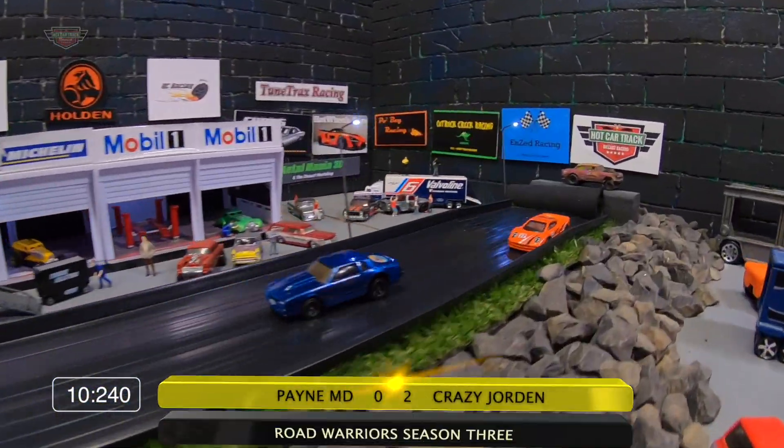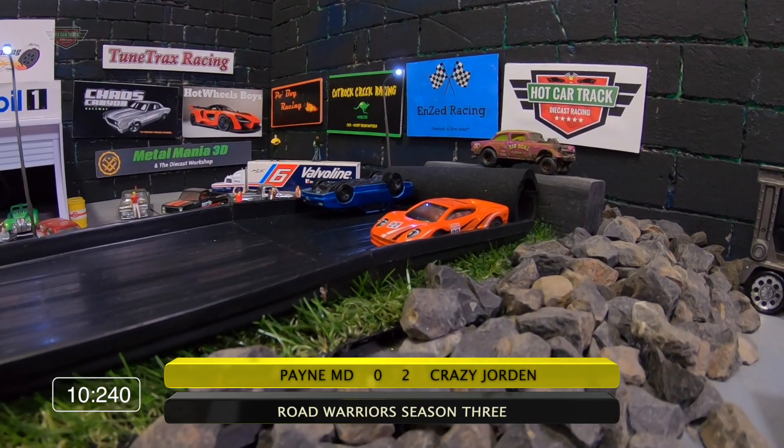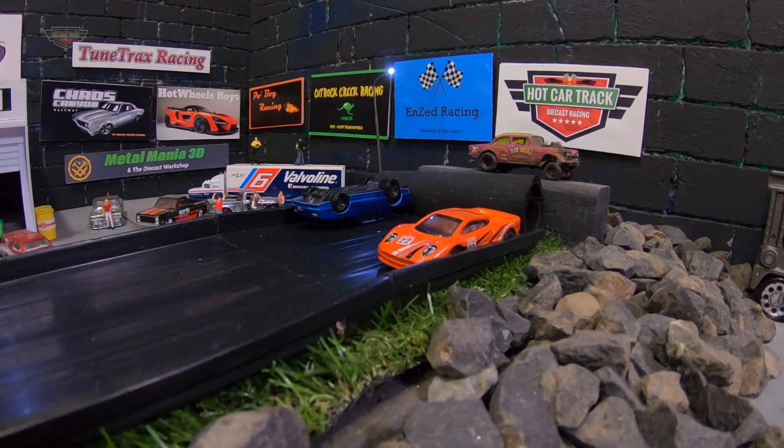Crazy Jordan holds the inside. Crazy Jordan doing the double tonight — and a little stack there by Payne MD on his roof. These guys fighting hard and those two points are scarce, I'm telling you.